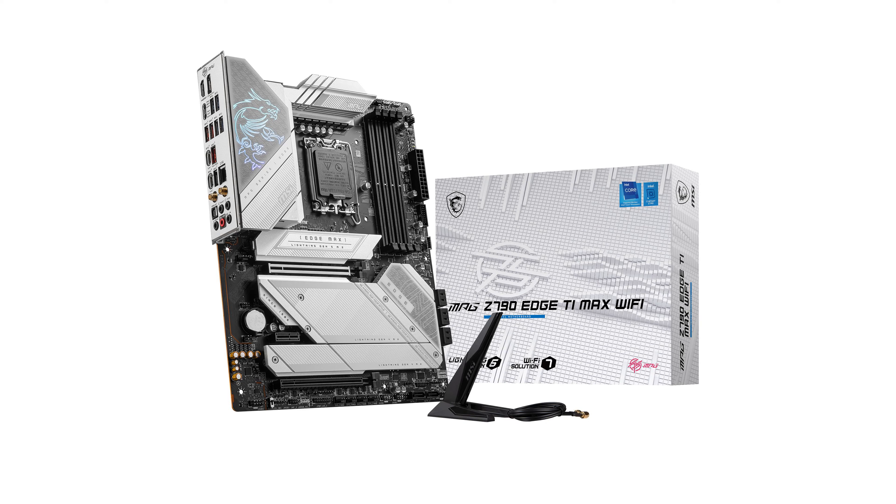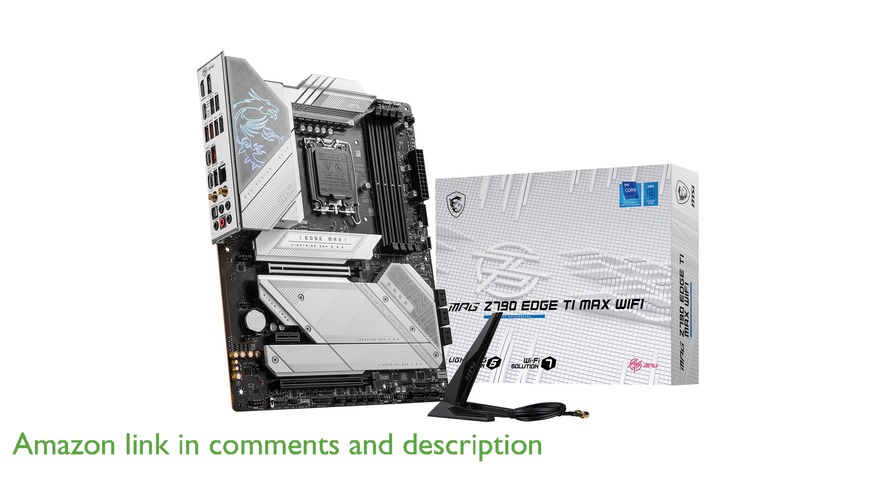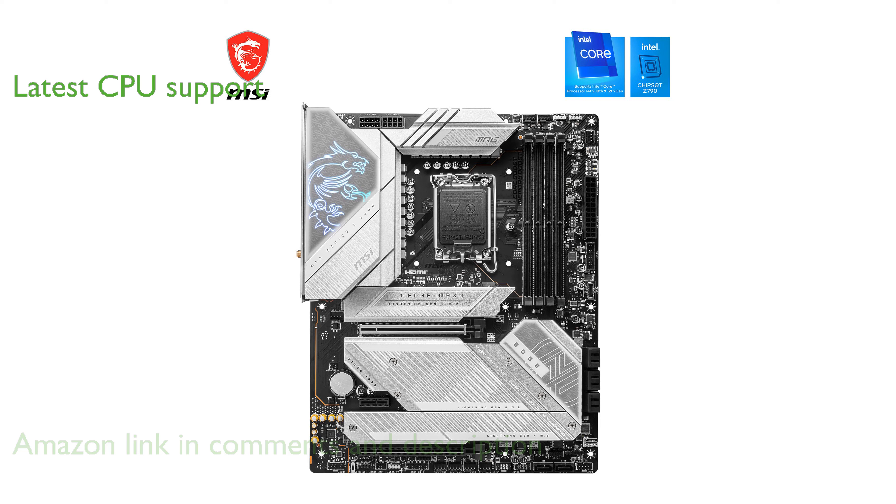The MSI MPG Z790 Edge TI Max Wi-Fi motherboard is designed for users who appreciate a sleek silver-white color scheme, making it an excellent choice for white PC builds. This motherboard supports Intel's 12th and 13th generation processors, ensuring compatibility with the latest CPU technology.